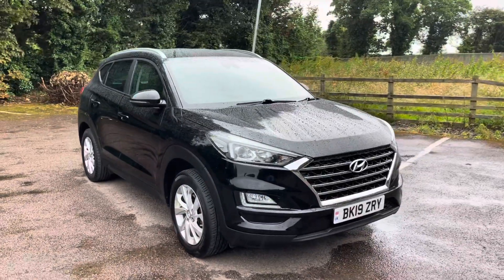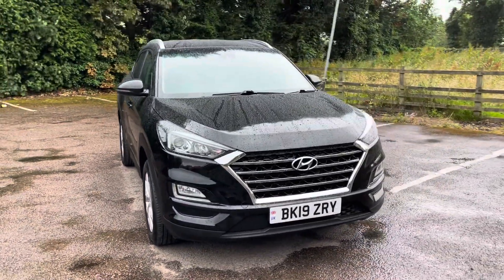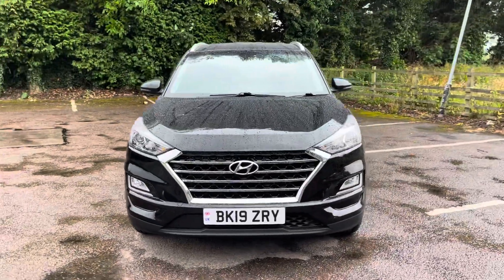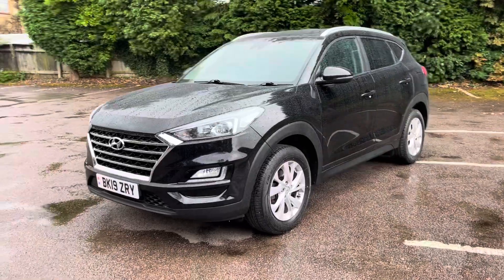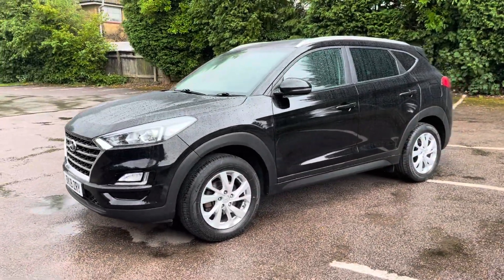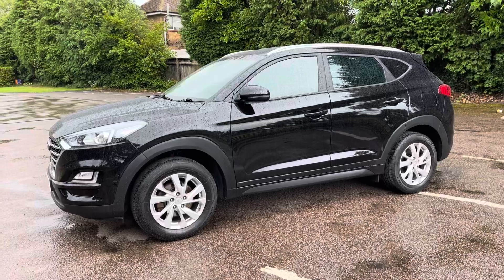Hello, it's Ryan from TMR Prestige Services. Here we have a walk-round video of our 2019 19-plate Hyundai Tucson 1.6 GDI SE Nav, finished in Phantom Black with a black and grey cloth upholstery and silver 17-inch alloy wheels.